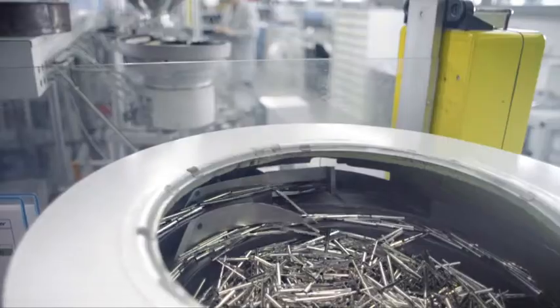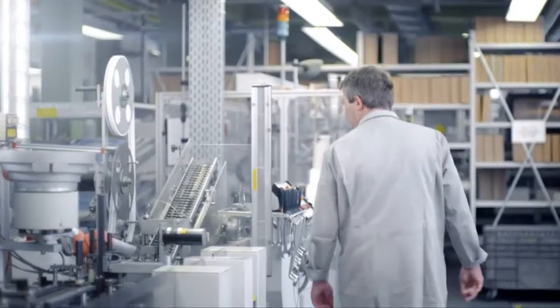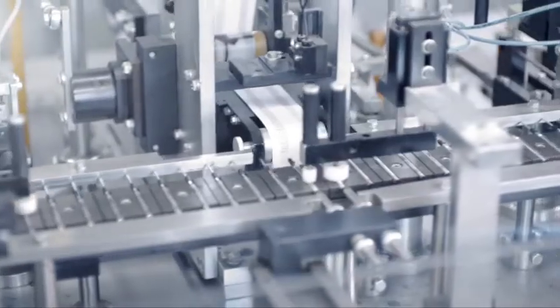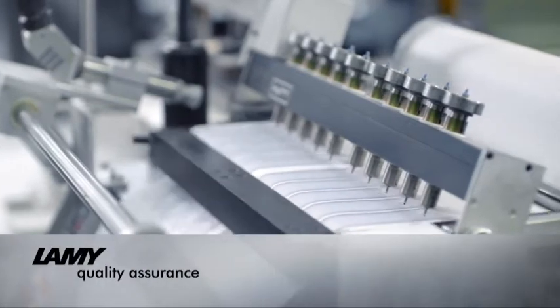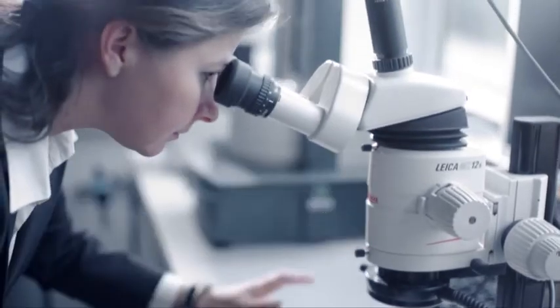Almost all the metal parts used in the various Lamy instruments are also processed in Heidelberg. This is also true of our popular ballpoint pen giant refills. To ensure consistent compliance with the high quality standards Lamy set for their products, every single refill is automatically checked during production. In addition, experienced employees ensure constant quality by inspecting samples from every batch.